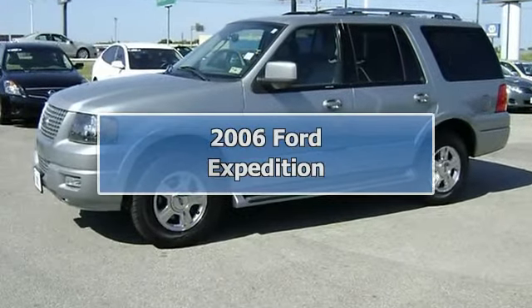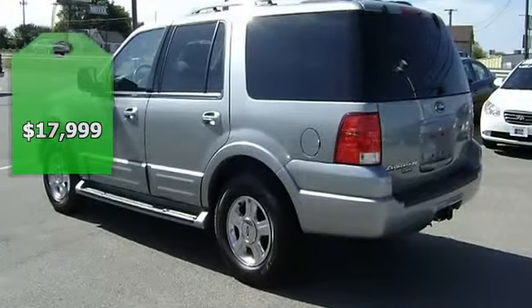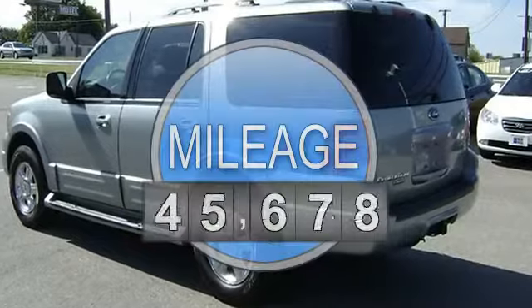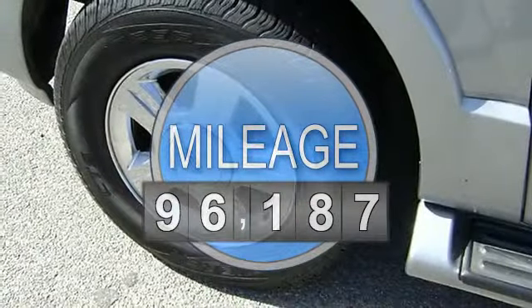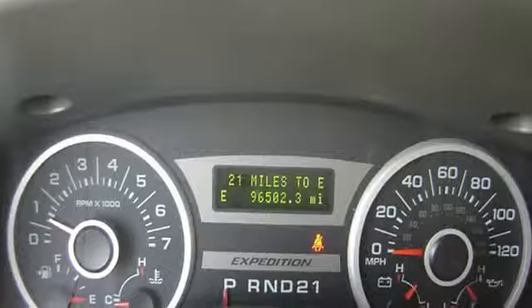Luxurious 2006 pewter metallic Ford Expedition Limited will take care of all your family travel needs. Fully loaded with beautiful leather interior, power windows, power locks, power seats, memory seats, automatic rear fold seats, running boards, and much more.